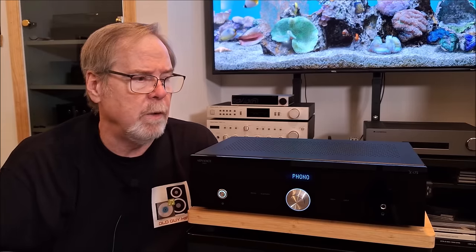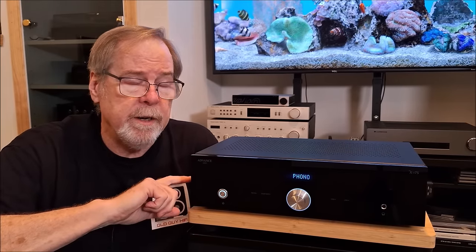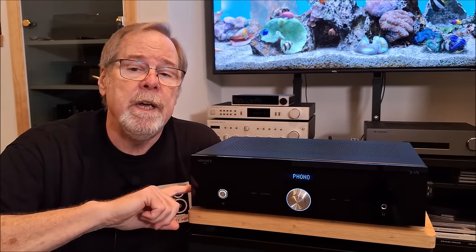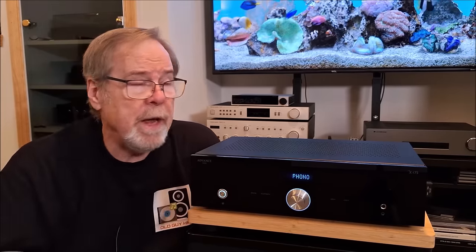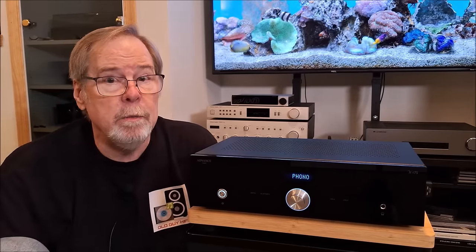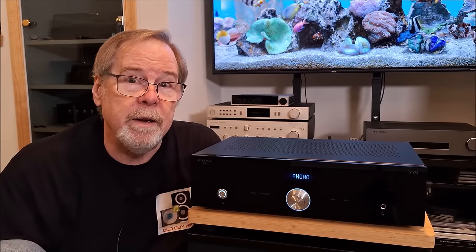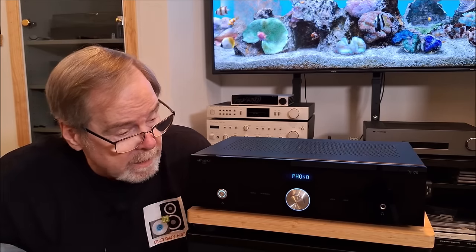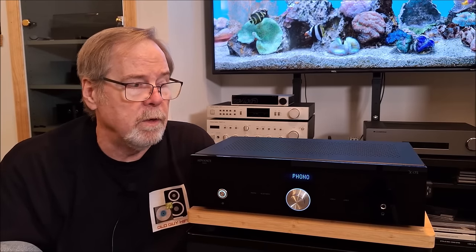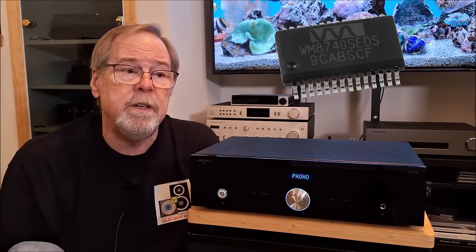The XI-75 is a really remarkable piece. It's rated at 75 watts per channel into 8 ohms and 110 watts per channel into 4 ohms. It has a frequency response of 10 Hz to 35,000 Hz. It has a moving magnet and high-output moving coil phono stage. One of the nice things is it has a loudness contour button. It also has a really nice built-in DAC that supports 24/192 using a Wolfson 8740 DAC, which is a very well-regarded DAC, especially in Europe.